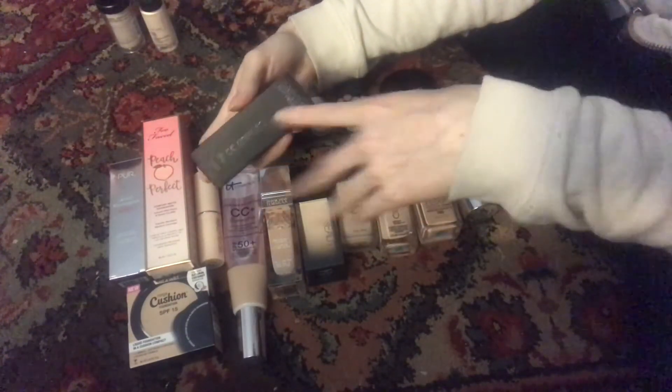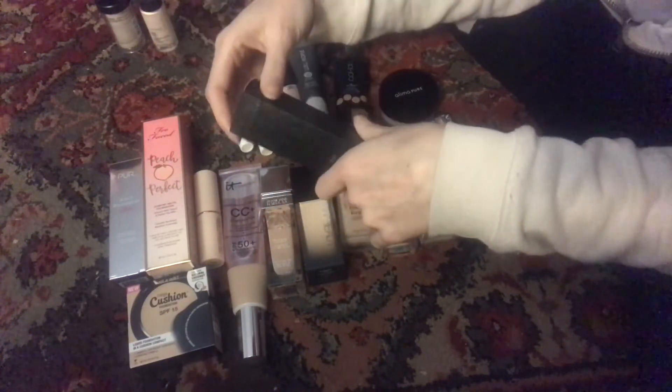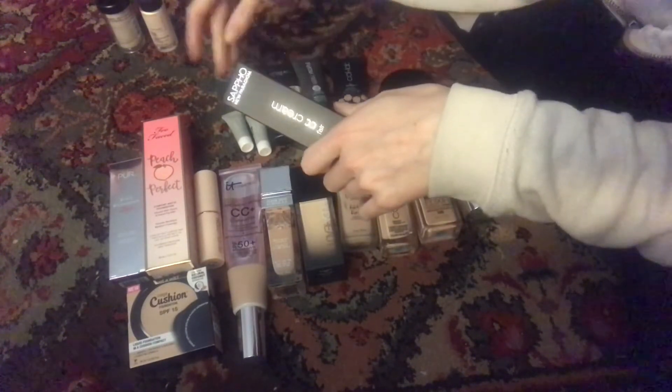This is the Sappho CC Cream. I have not opened this — that's why it's still in the box — and after I start working on the Well People tinted moisturizer I will give this a go at some point.